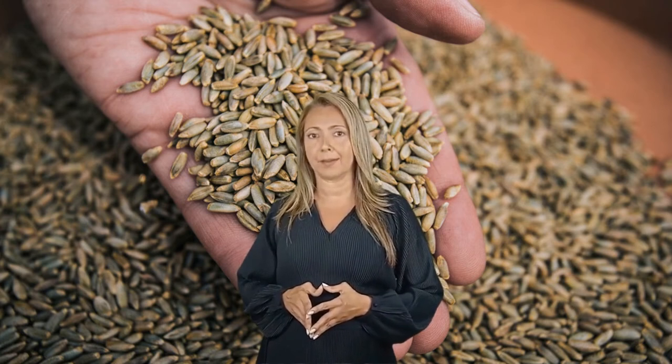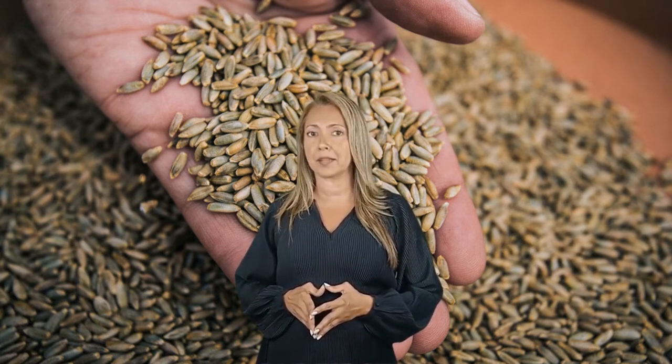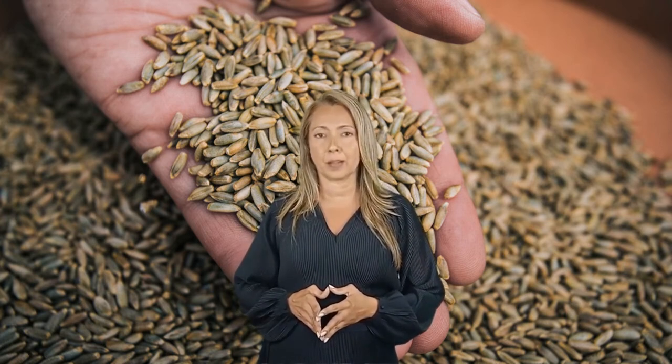Number 8: Rye. Rye is a distant cousin of wheat and an excellent source of fiber, manganese, phosphorus, copper, and B vitamins. Just like wheat, it's rich in gluten and can cause bloating in sensitive stomachs. What to eat instead? Swap it with oats, brown rice, buckwheat, and quinoa.